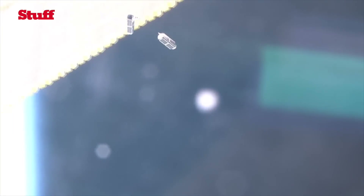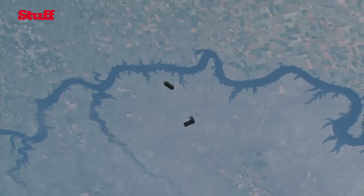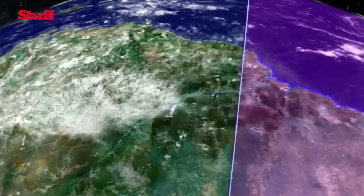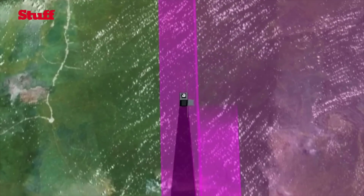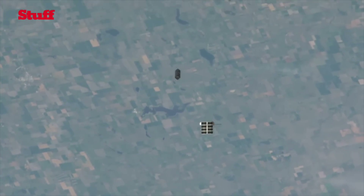Thus far we have launched 87 satellites on eight different launch vehicles. Our aim point is to have about 150 satellites in a single orbit plane, in a particular orbit called a sun-synchronous orbit. It's basically a polar orbit that stays fixed with respect to the sun so that you get constant shadow angles — no matter where you take a picture, you always get the same shadow angles every single day.